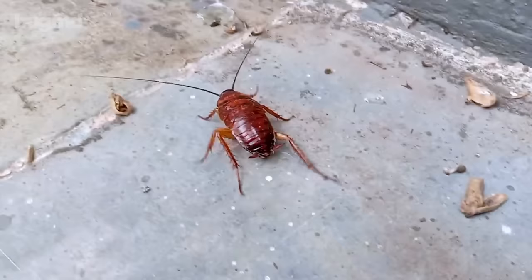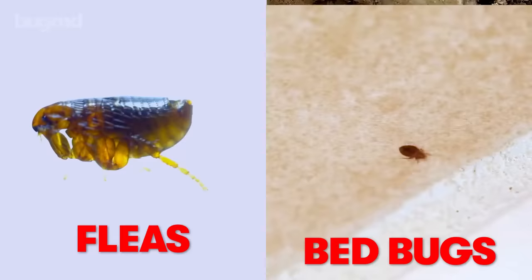Are bugs invading your home? Whether it's roaches, ants, fleas, bedbugs, or any other filthy insects,